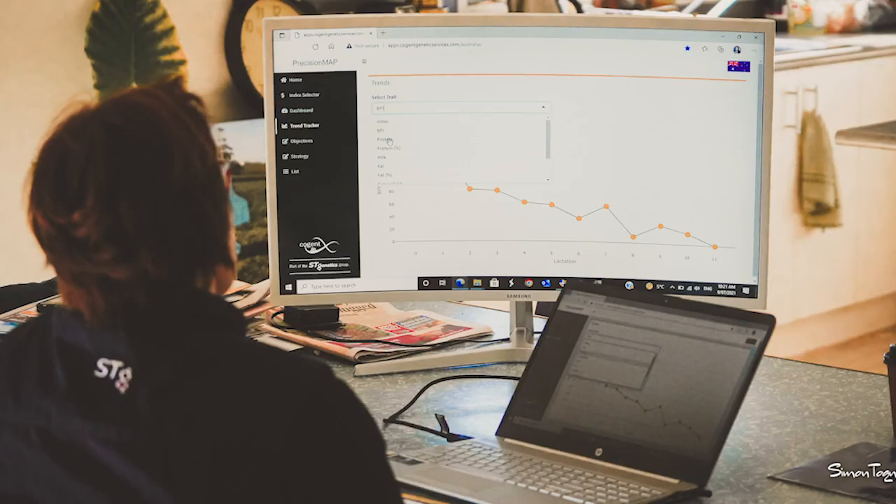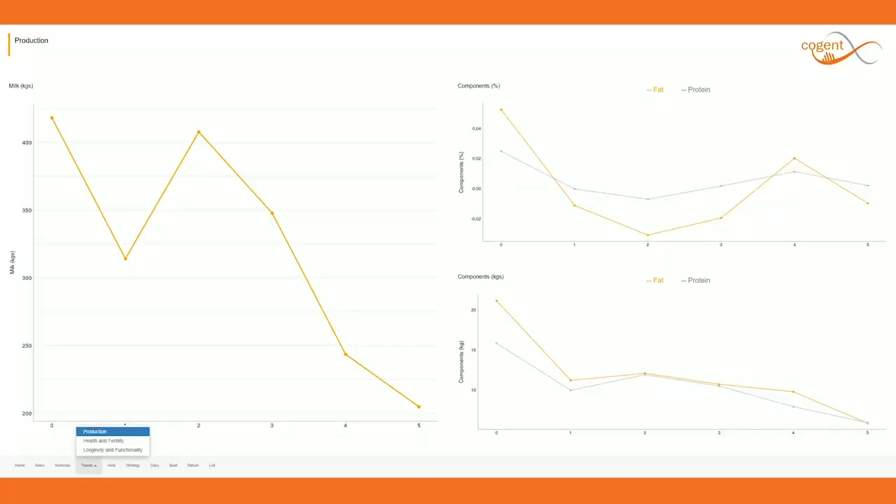I'm Anna Nogren from ST Genetics and I would like to share with you some insight into our new software program that's designed to specifically allow for better informed breeding decisions on your farm.